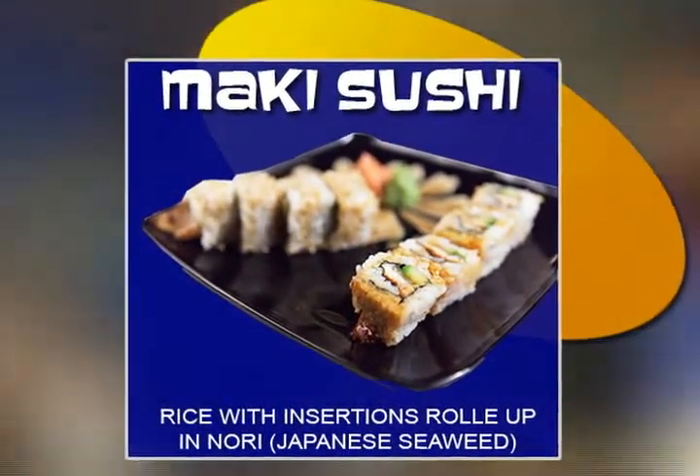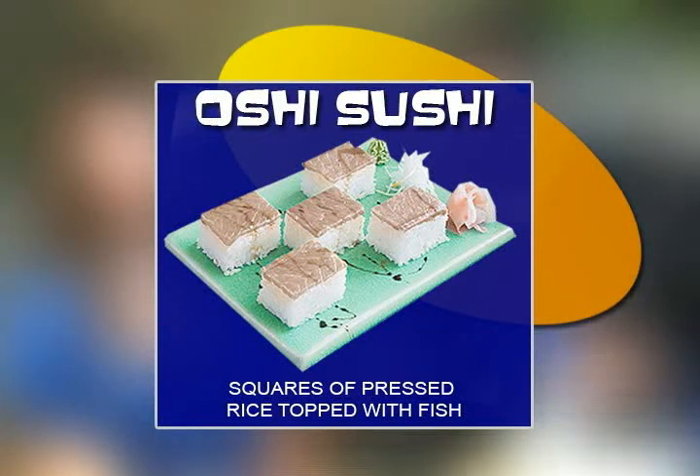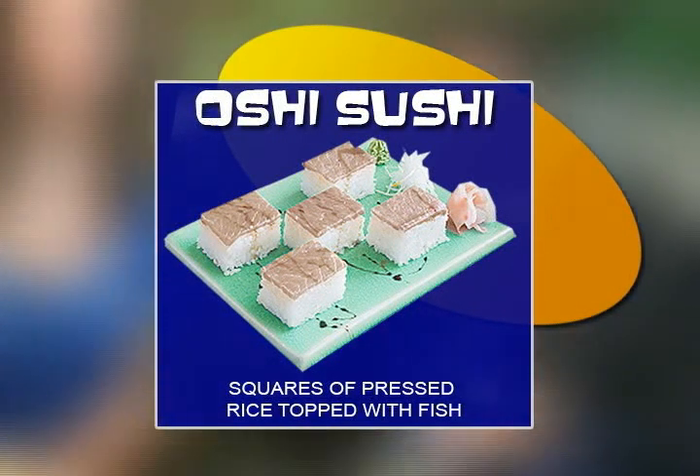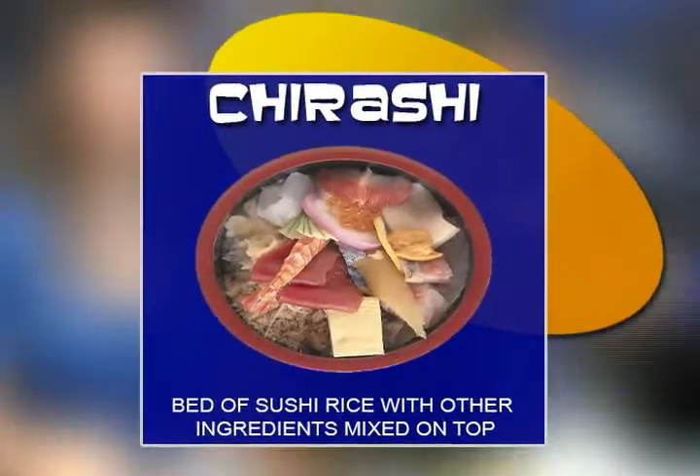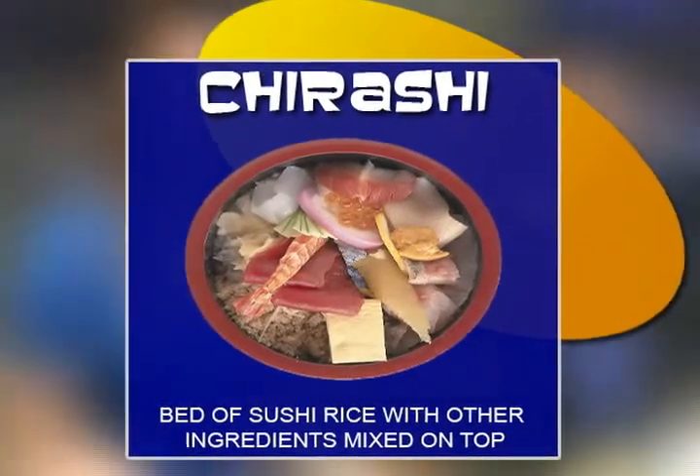When people think of sushi, they think of maki sushi because it's the rice, you've got the seaweed, and the raw fish with the vegetables and whatnot inside of the roll. Now there's also oshi sushi, which is sushi that's got all the mixture and it's clamped down with a wooden block, then cut in a rectangular form and served in bite-sized pieces. And then of course there's chirashi, which is all the sushi stuff mixed into a bowl — it's a fun little dish.